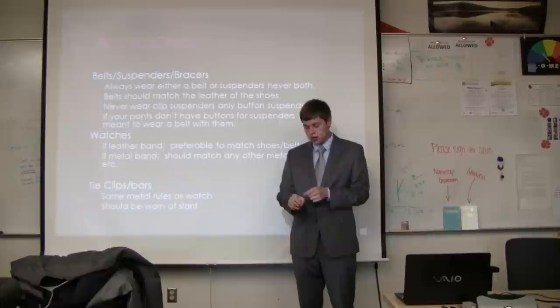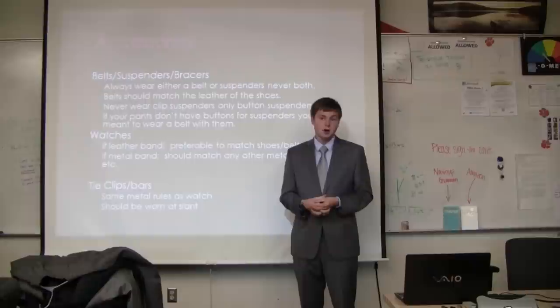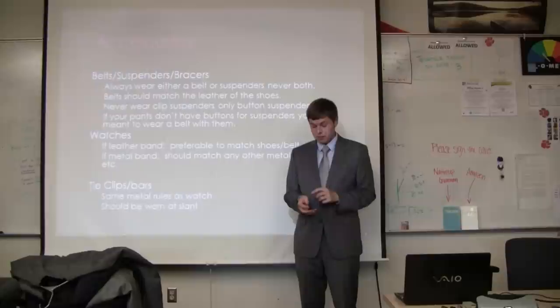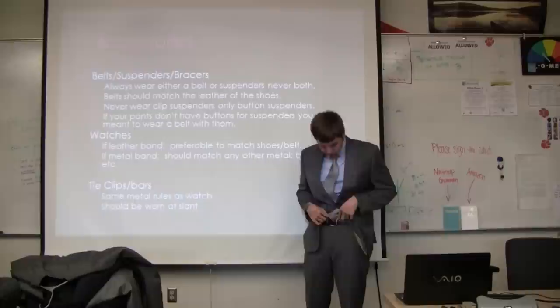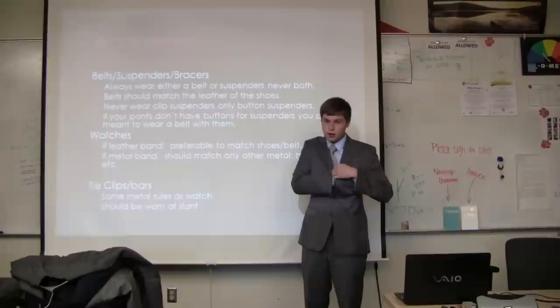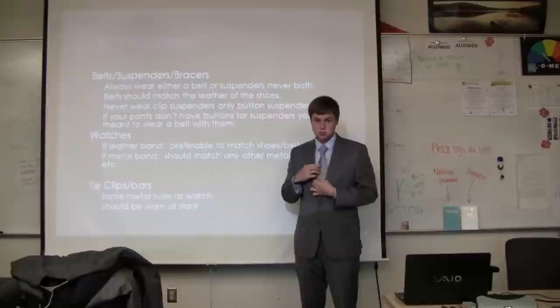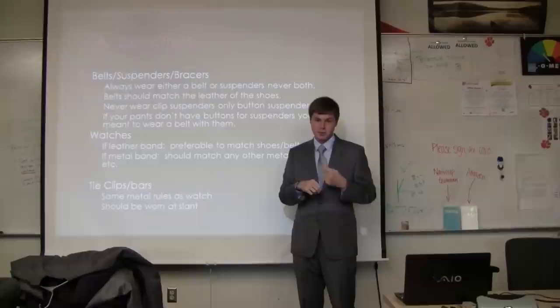Watches: if you have a watch, wear it; if not, don't. You want a professional watch — not a colorful rainbow Lego watch. Get one with a leather band or a metal band. If it has a leather band, make the leather match your belt and shoes. If it has a metal band, have the metal match your belt buckle. So if you've got a silver watch, you'd want a silver belt buckle. Tie bars should have all the metal matching your outfit, and they're meant to be worn at a diagonal.